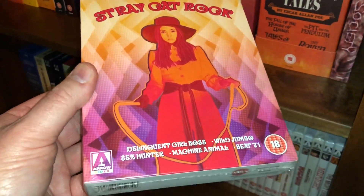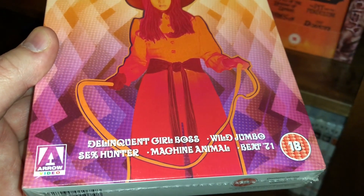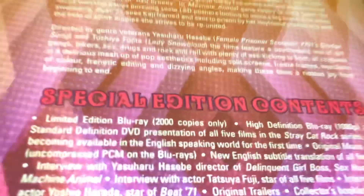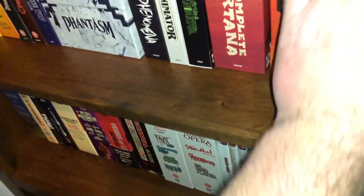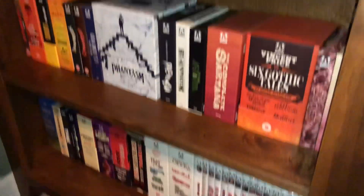The last one for shelf six is the Stray Cat Rock box set — Delinquent Girl Boss, Wild Jumbo, Sex Hunter, Machine Animal, and Beat 71, limited to 2,000 copies. I had two of these at one time; I sold or gave one away — might have been a contest prize. End of shelf six.